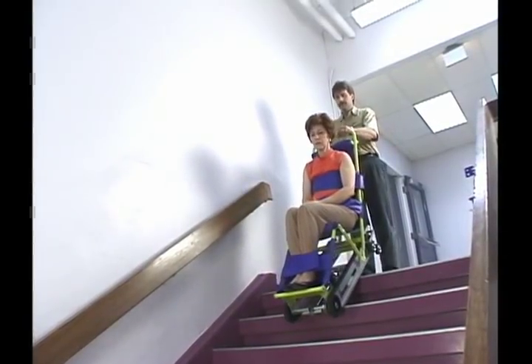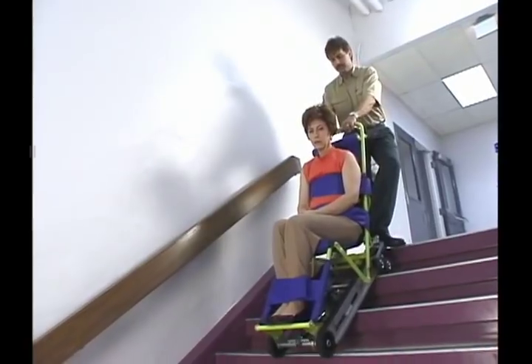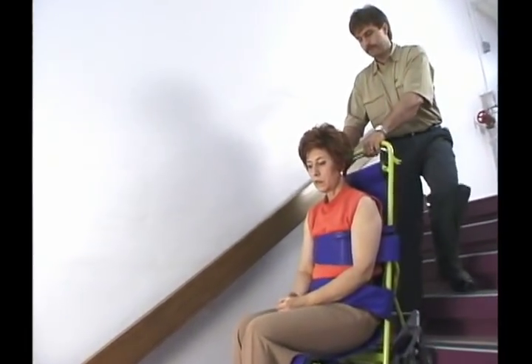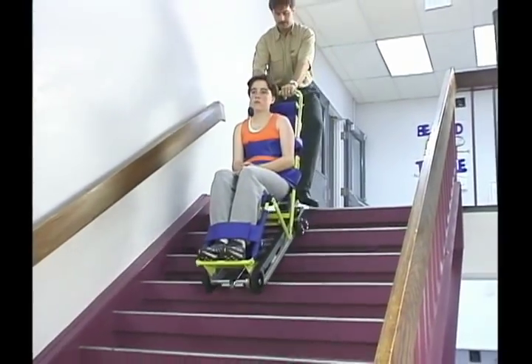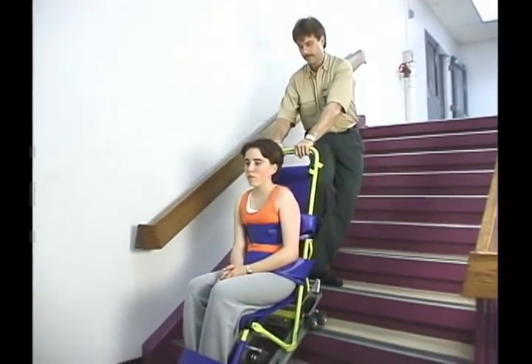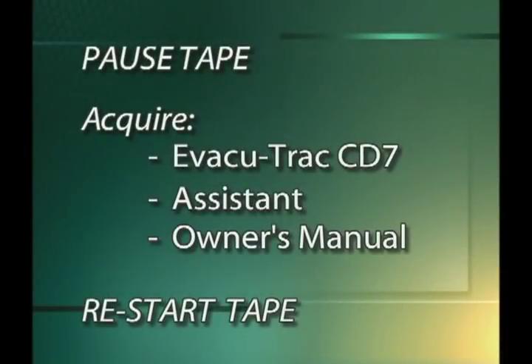During these training sessions, the two operators should exchange roles as operator and passenger. This will give each a chance to learn how a disabled passenger might feel during an evacuation. Once both operators are proficient, they should practice again with the disabled passenger who will be transported with the EvacuTrack during an emergency. Now is a good time to pause the videotape and ensure that you have the necessary items for hands-on training.